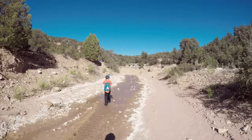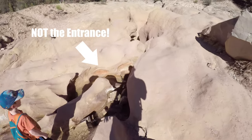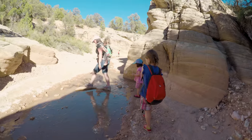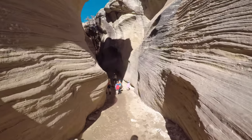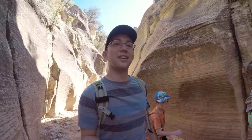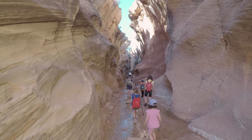Here's the creek. Careful, Matthew. Looks like it gets more narrow from here. This is cool. Look at this, guys — this is awesome! This is a really cool slot. I've never seen one like this with so many overhangs. It's awesome. You guys stand right there, I want to get your picture.